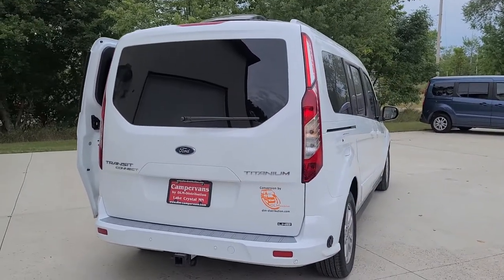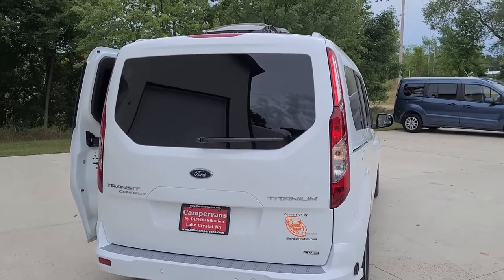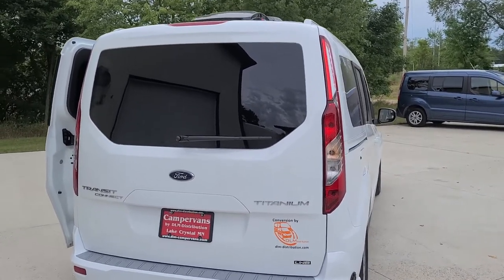It also comes with a shore power plug and cord to charge your batteries. Your house batteries are also charged by the solar on the roof or while you're driving.